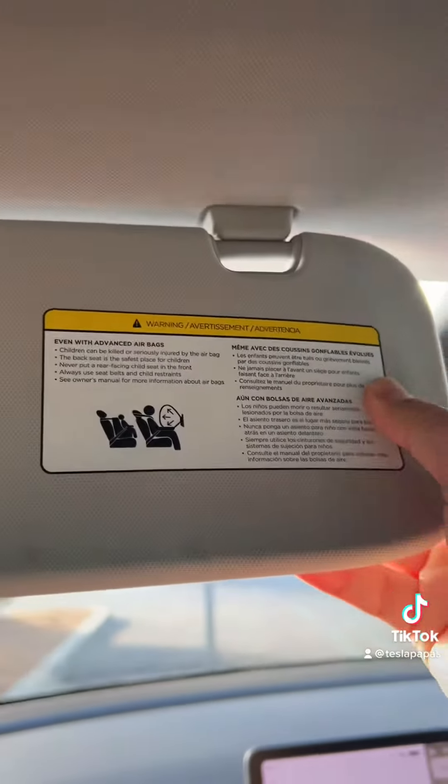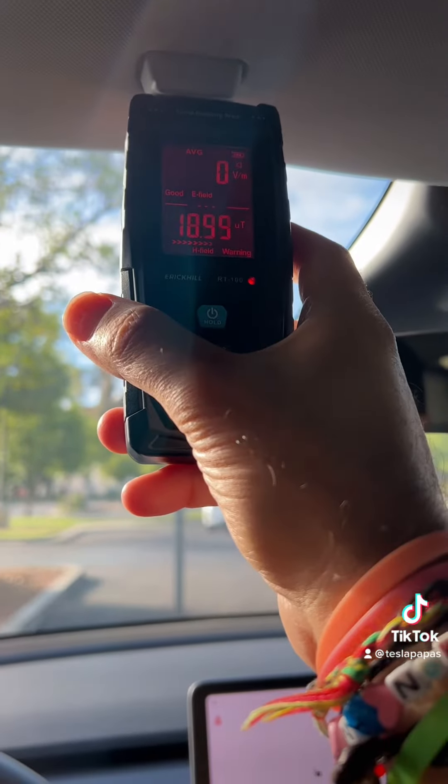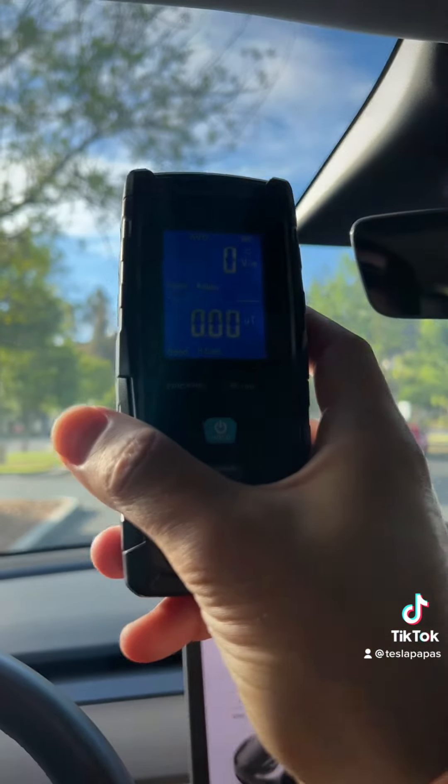As you may know, the visor is held by a magnet here. So if you take the reader and put it right next to the magnet, it'll read within very close proximity a very high magnetic reading. But when you bring it away, there's really no exposure.